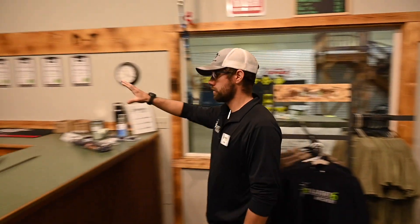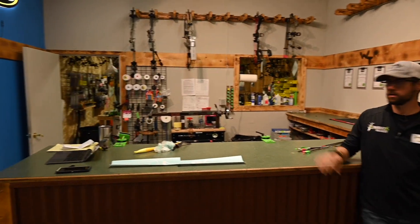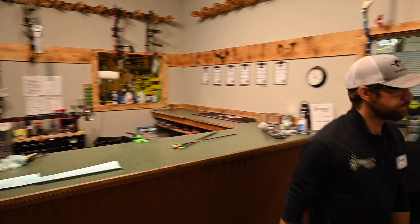This is our tuning area back here - this is where we do all of our work. You come back, you need something, you need new strings put on, we do everything back here. All our tuning, everything gets done back there.